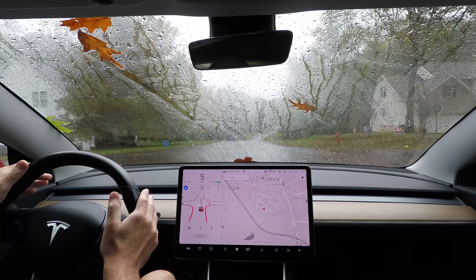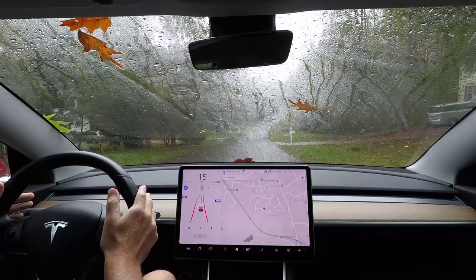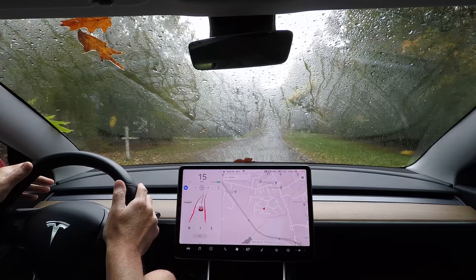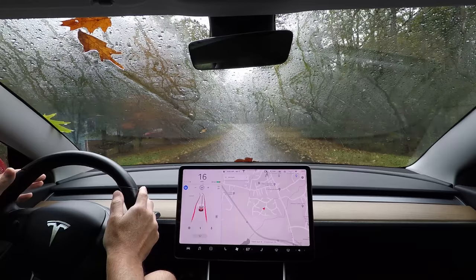Okay, it went through the stop sign correctly. It seems to be doing pretty good finding its way. I'll speed it up a little bit — I had slowed it down just in case — but it's looking good.